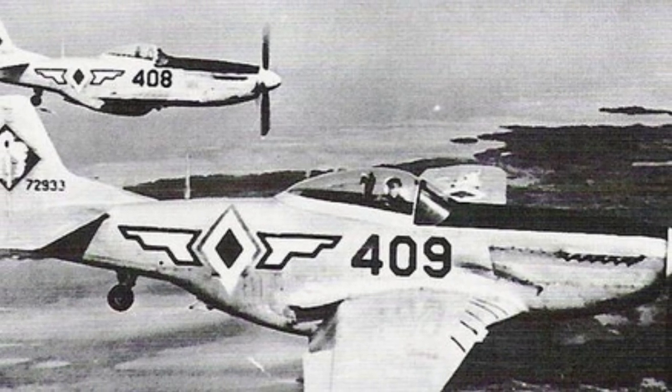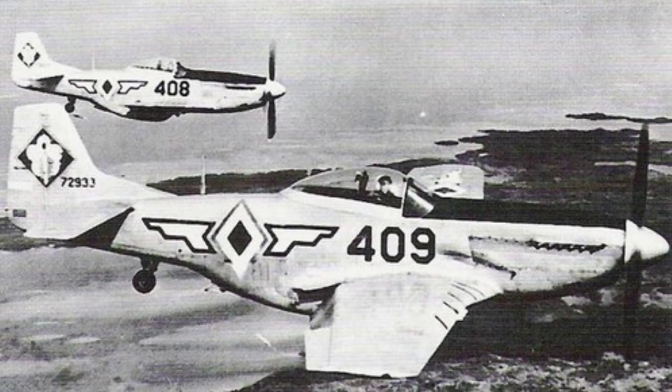A photo of P-51 Mustang fighters from the 1950s, taken by the Philippine Air Force.